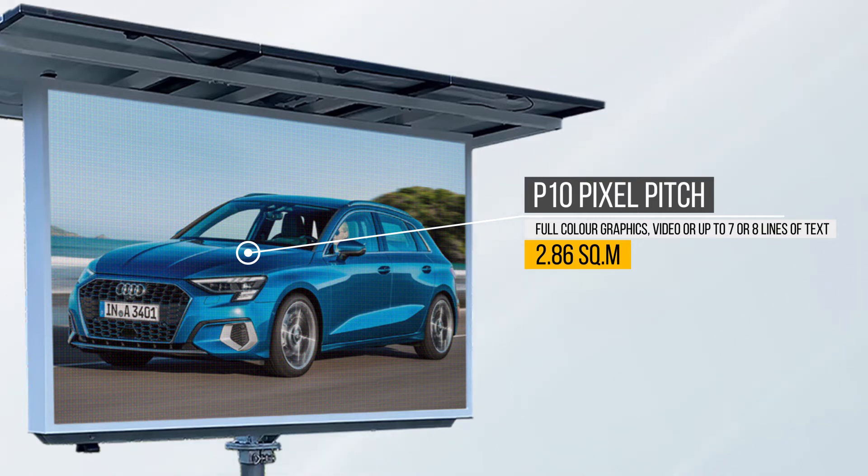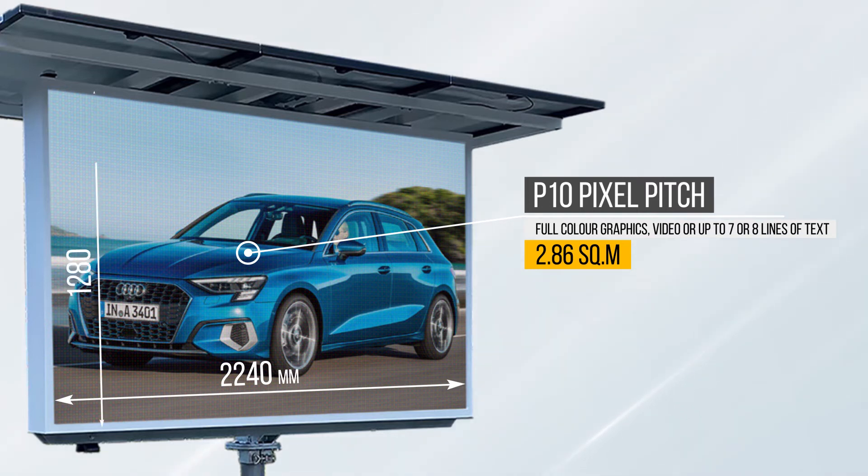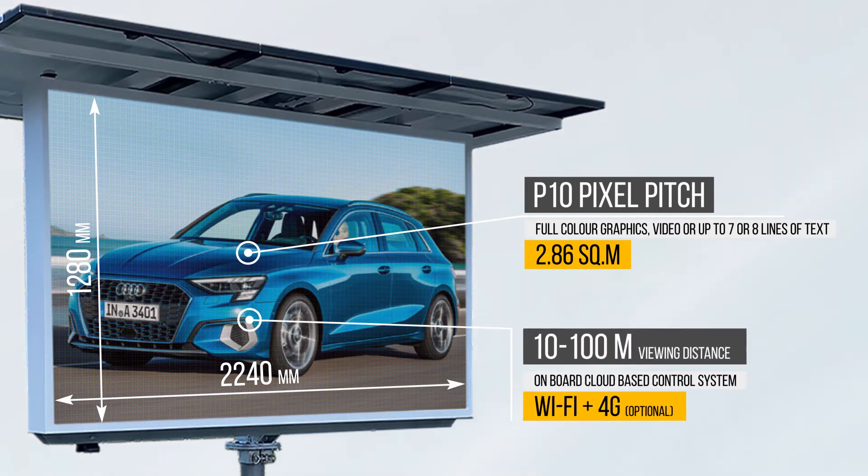The 2.86 square meter LED screen is 2240 millimeters by 1280 millimeters in size. P10 is a popular choice for viewing distances of 10 to 100 meters.